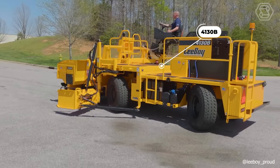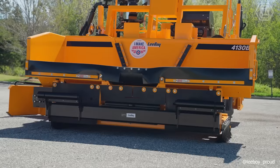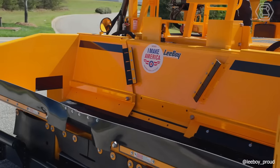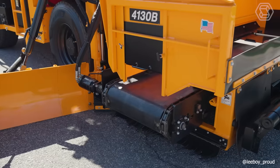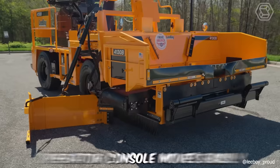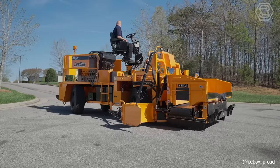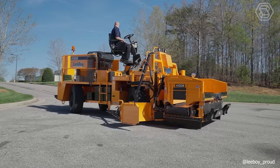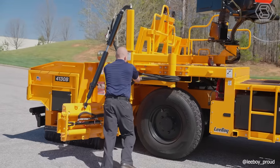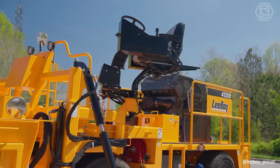The 4130B Road Widener is a versatile machine that meets your road widening needs. The narrow width design allows for permit-free transportation, while the sliding conveyor and folding hopper wings allow for precise placement of material on either side of the machine. The operator console moves easily from side to side and provides a good view of the front hopper and the flow of material to the diverter. The vertical lift hopper improves the loading angle of the trailer, and extendable push rollers allow the use of different trucks to load the hopper.